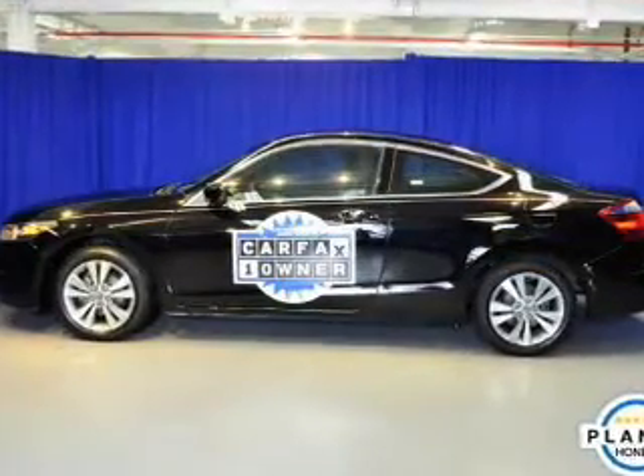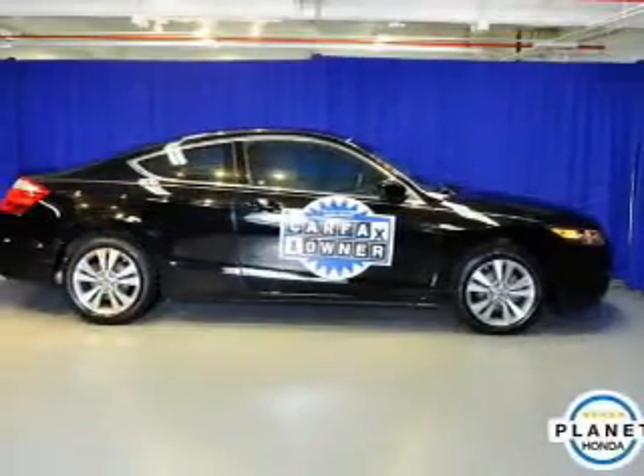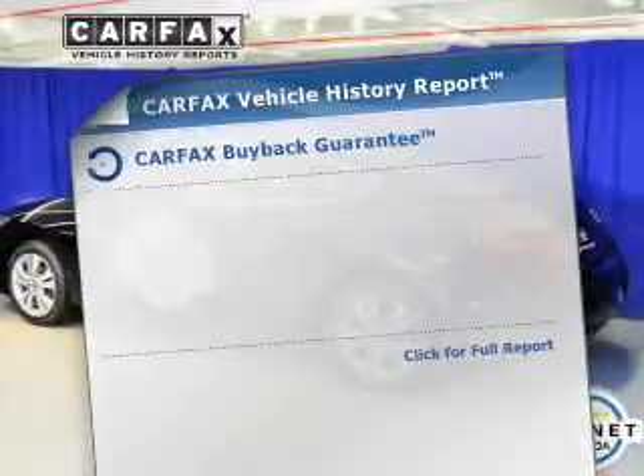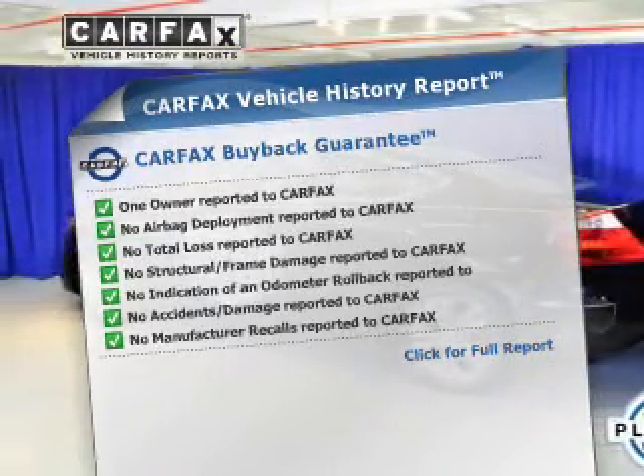The powertrain includes front wheel drive with an efficient four-cylinder engine that responds smoothly to its five-speed automatic transmission. Brake safely with the anti-lock braking system. Know the history on this ride and greatly reduce your buying risk with the included Carfax Vehicle History Report.